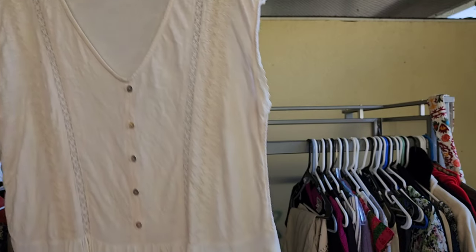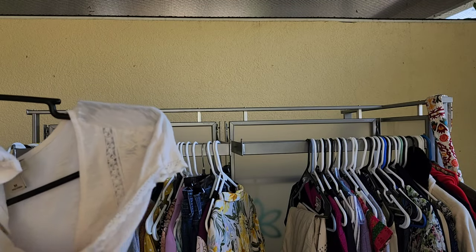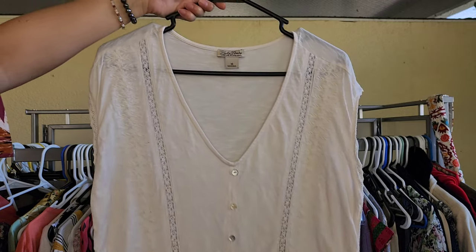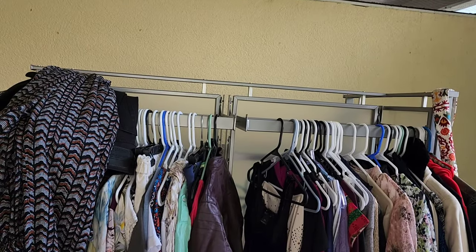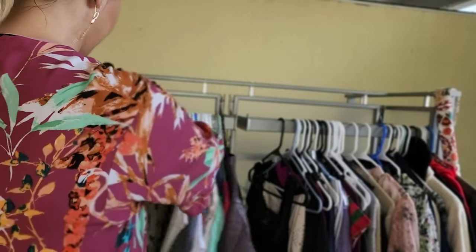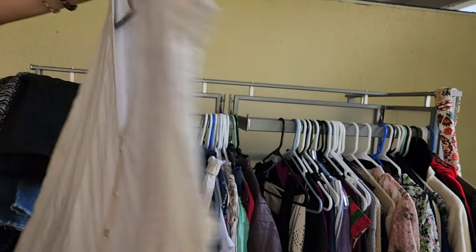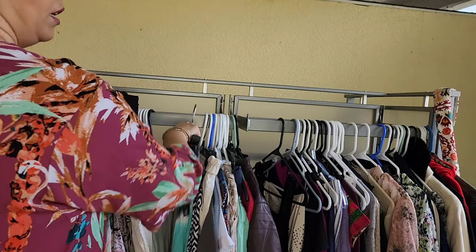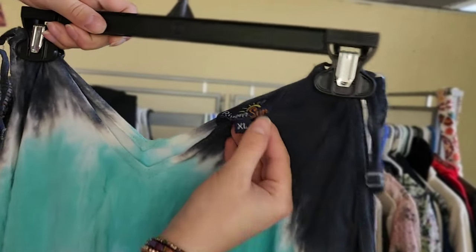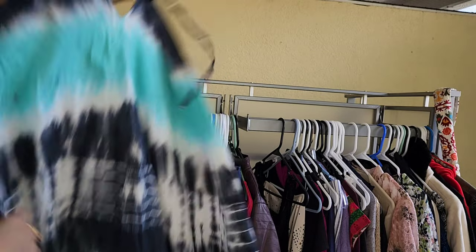Lucky Brand with embroidery — sorry about my neighbor's dog barking. Just a basic cute top, size medium, loose fitting, perfect for summer. I like selling Lucky Brand on Poshmark and Mercari — it would sell for about $16 or so. Riviera Sun, extra large dress — style based.